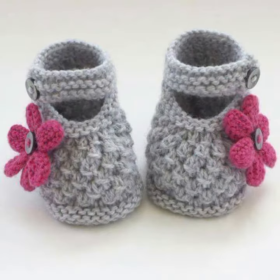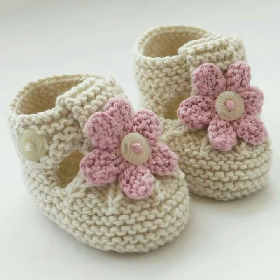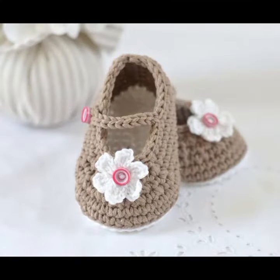So dear friends, this is the most attractive latest collection. If you want to buy this amazing collection, you can contact me on my number and my WhatsApp number. My number is available in the description. We have designers — you can order and get amazing crochet material.